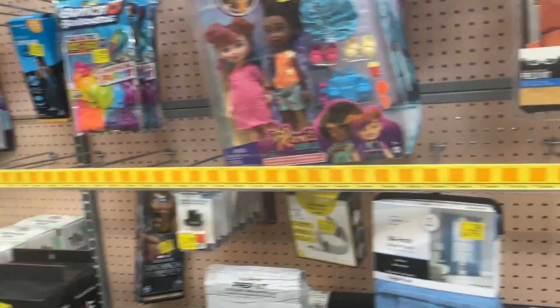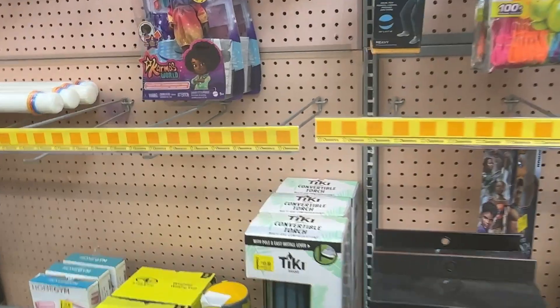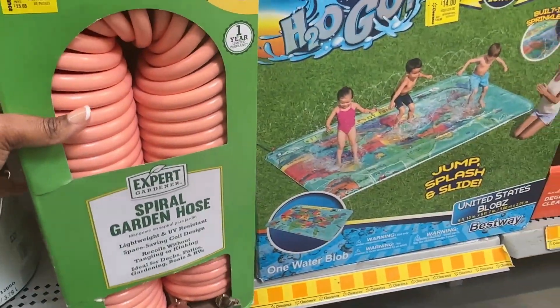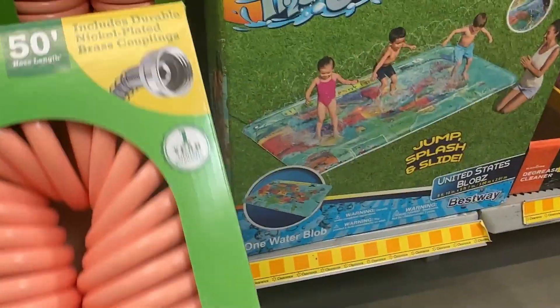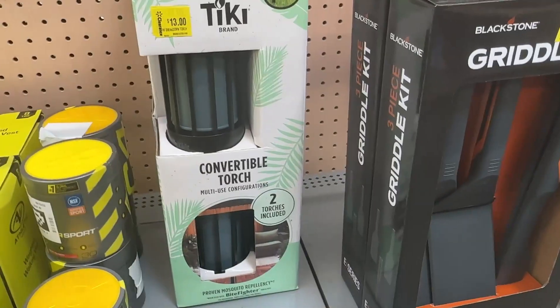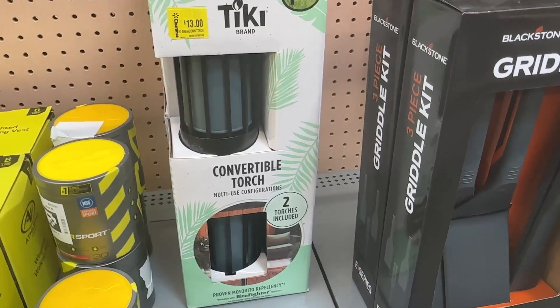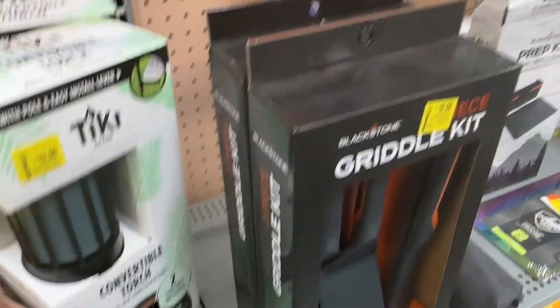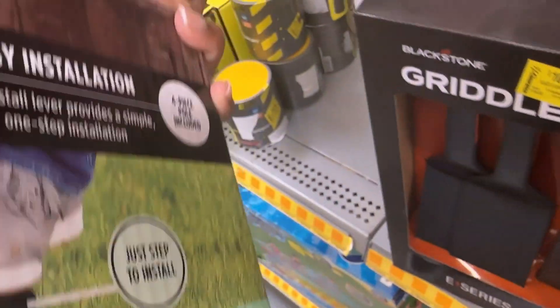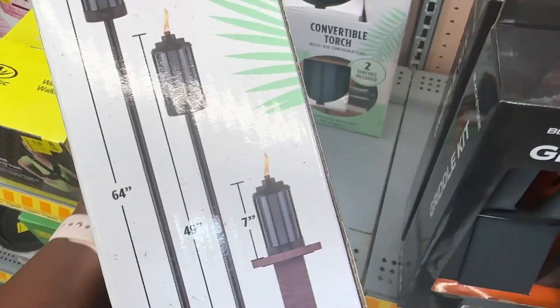We're going to be looking at a lot more outdoor items. We have this spiral garden hose for eleven dollars. And then we have this tiki convertible torch for thirteen dollars — it includes two torches and has three uses.